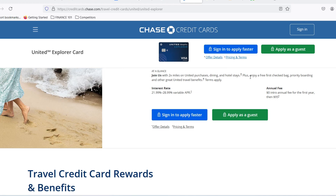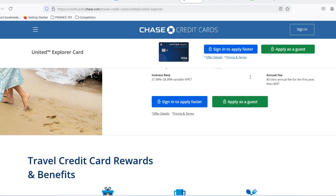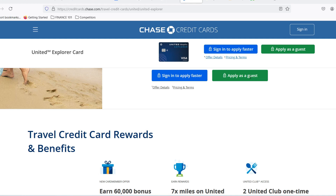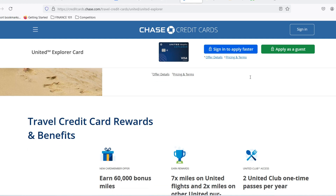Here's the thing. Unlike some credit cards that come with a preset spending limit, Chase doesn't advertise a specific number for the United Explorer card. Chase uses a system called creditworthiness to determine your spending limit. In simpler terms, it's all about your financial history.